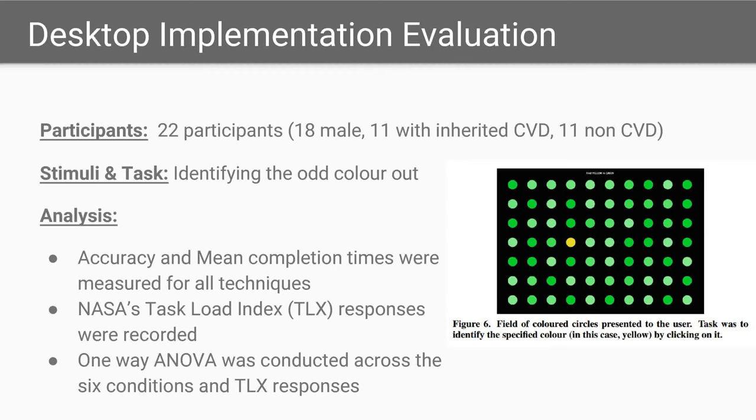In a desktop implementation evaluation, 22 participants — 50% of which had CVD — were asked to identify the odd color out in a 10x7 grid of colored circles on a black background. 69 of these circles were one color and the remaining circles were of another color. For analysis, accuracy, mean completion time, and several other parameters were measured.